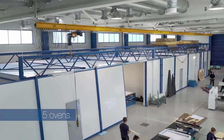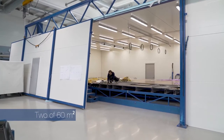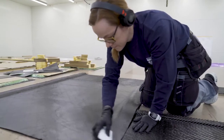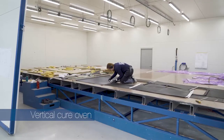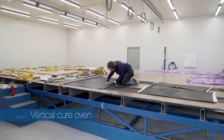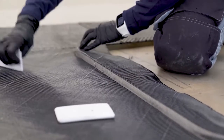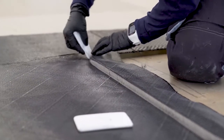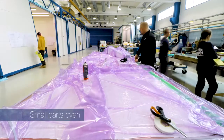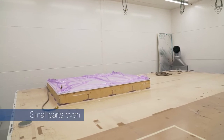We have five ovens in this facility. Two of them have 60 square metre vacuum tables and this is where the large Maxi bulkheads and longitudinals are made. We also have a vertical cure oven — necessary for the mast bulkheads, which have many layers of laminate on each side, where there would be a risk of imbalance if not cured vertically. Finally, there is a small parts oven which runs every night curing the many parts needed to go into a Swan yacht.